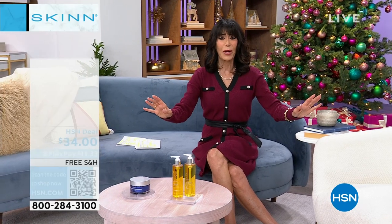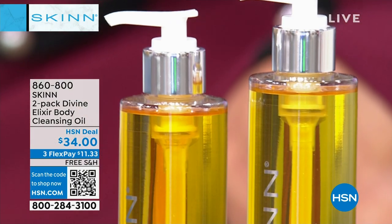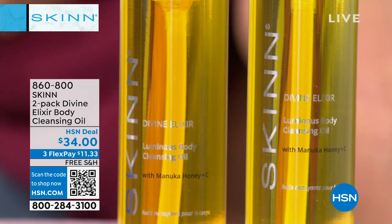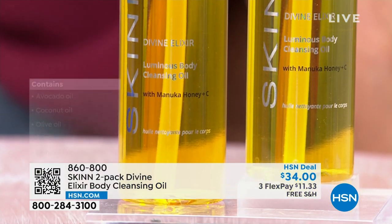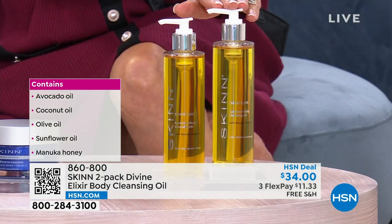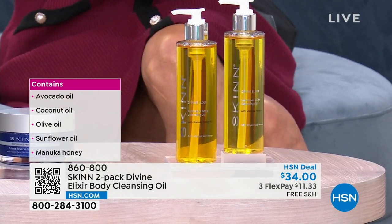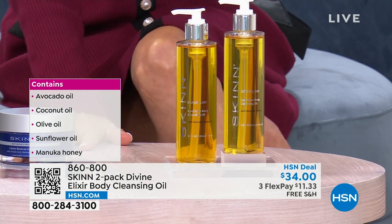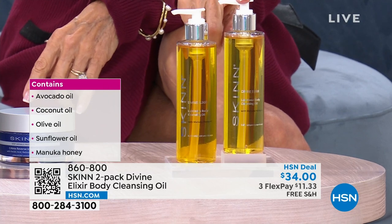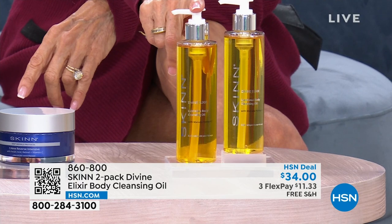We always love the opportunity when you can kind of buy one and get another one for free. Take a look at this — this is the two-pack of the Elixir Body Oils. One of them is $34, and they are also 8 ounces each. It has prickly pear and plant stem extracts. It's very moisturizing and cleansing. It has manuka honey and avocado oil as well. $34 for one today, and you're getting a second one for free.